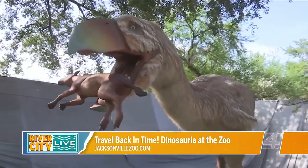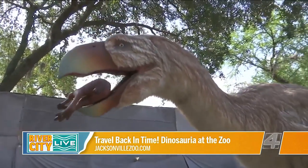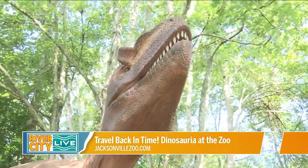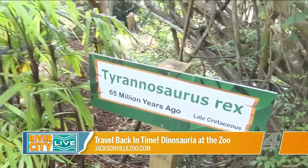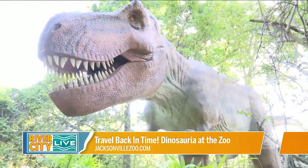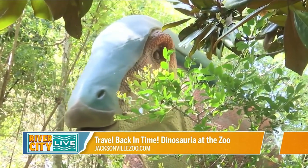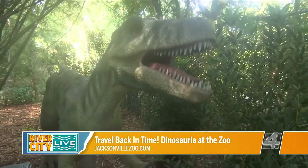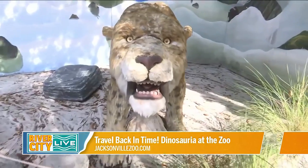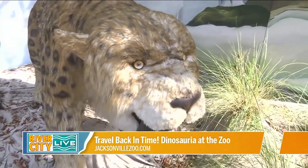The dinosaurs are full scale and anatomically correct based on current science. You'll see everything from small protoceratops up to the large T-Rex, giving you a real sense of the different scales. Seeing them among the beautiful natural area really gives you a sense of how they might have looked in nature.